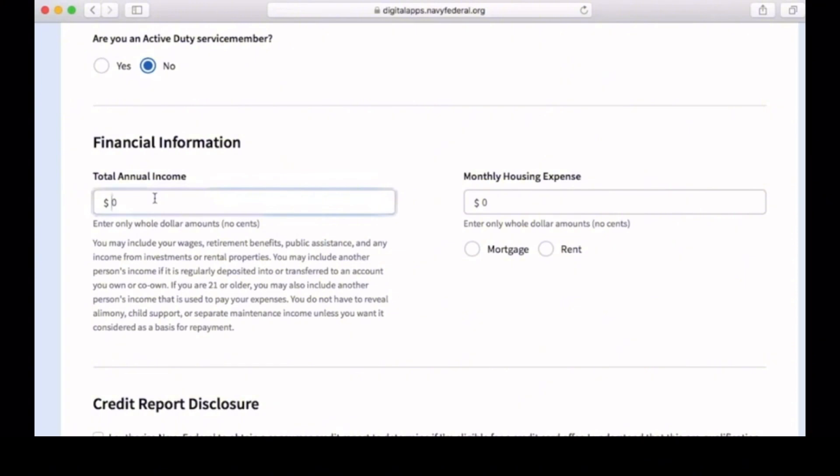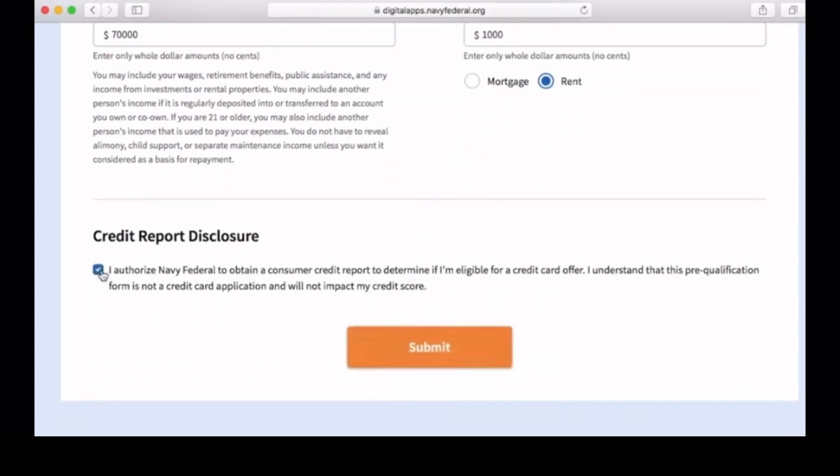Then you enter your monthly housing expenses — go ahead and enter that information as well. Then go ahead and click the 'I Authorize' button and click 'Submit.'